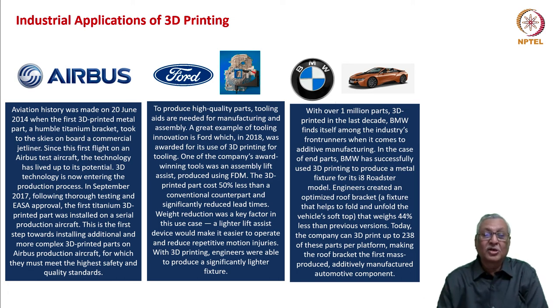In respect of Ford, in 2018 the company won an award for use of 3D printing for tools — an assembly lift assist produced using FDM. This 3D-printed part cost 50% less than a conventional counterpart and also reduced lead times. Weight reduction also happened as a corollary, as engineers were able to produce a significantly lighter fixture.